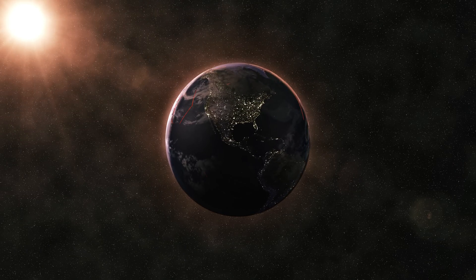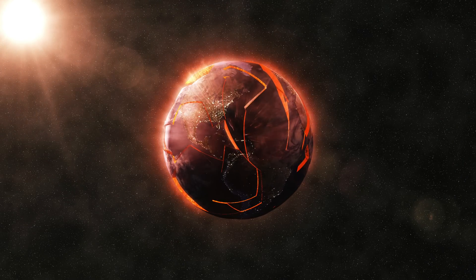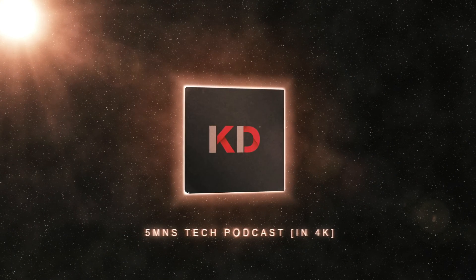This is the 5 Minutes Tech Podcast on the Krish D Tech Network. We make it easy to understand tech.